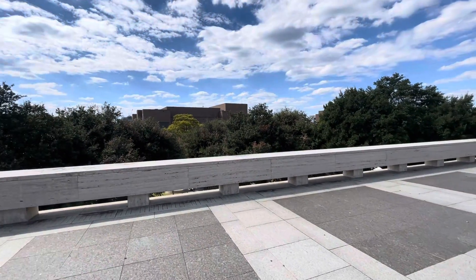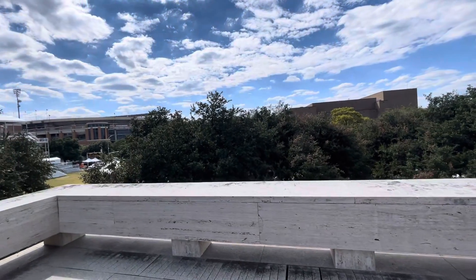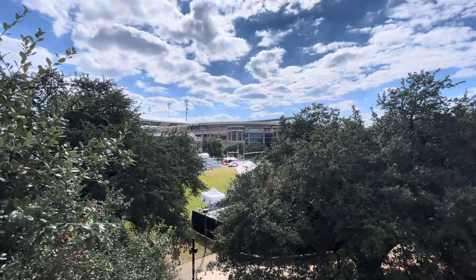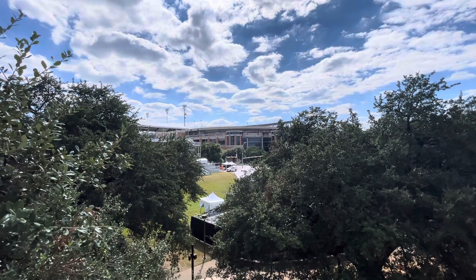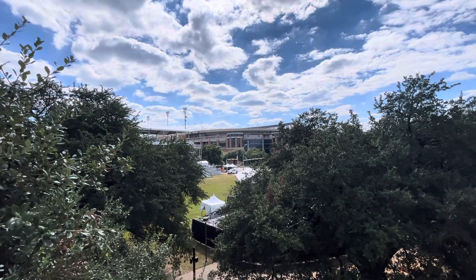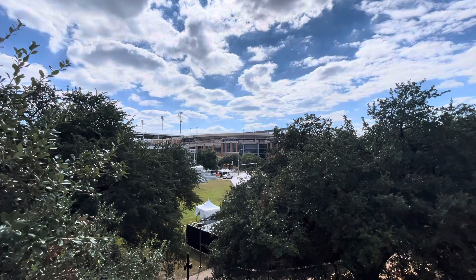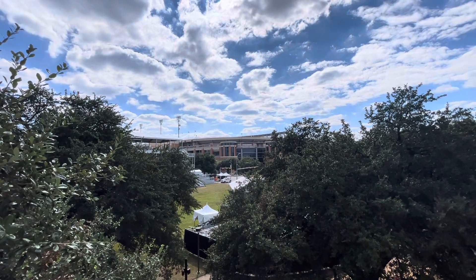Here is the Texas Longhorns Stadium — this is the University of Texas, where the football team plays. It is a massive stadium; it looks like a professional NFL stadium. This is the place that Ben Wilson came to town to see his Colorado State, I think, get their asses completely reamed 52 to 0, I think the score was.